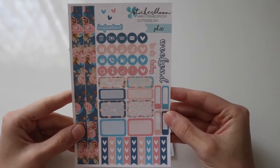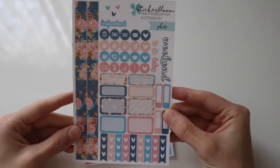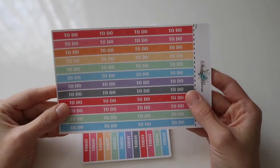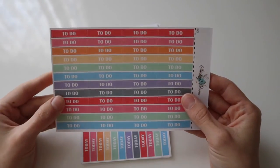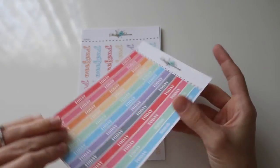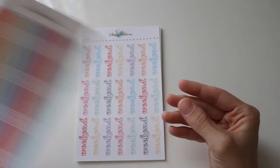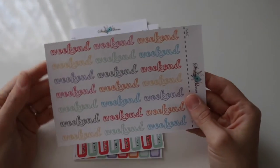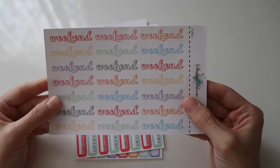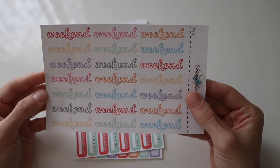I might save it for next year for spring, but maybe I'll try and use it like the last week of July or something in the summertime. And here are some headers for to-do, and then some more headers that say today. And I thought these were pretty neat — they're weekend stickers. I don't have any yet like this, so they were on sale and I thought I'd scoop these up and try these out sometime.